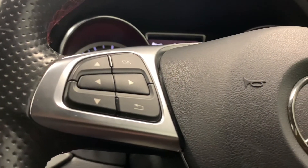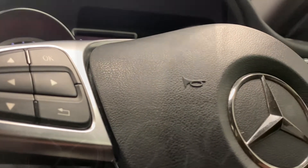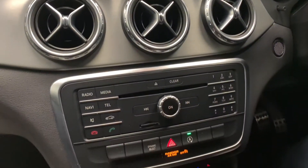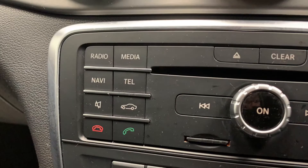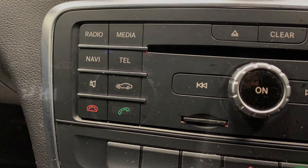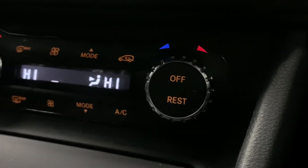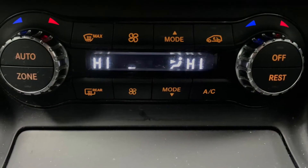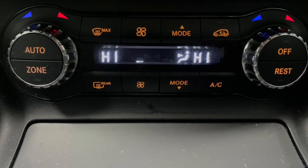There's a leather trimmed multifunctional steering wheel. Moving across the centre console we'll find the in-car entertainment, which consists of radio, CD, MP3, AUX, and Bluetooth. Then just below that is the car's very effective dual zone climate control, which will heat it up or cool it down in no time.